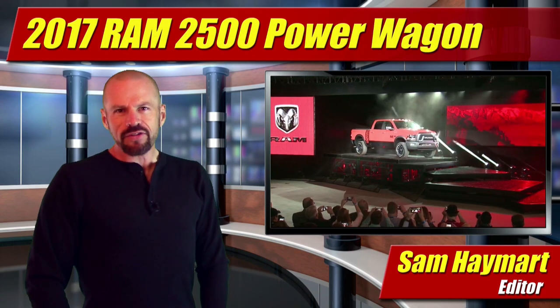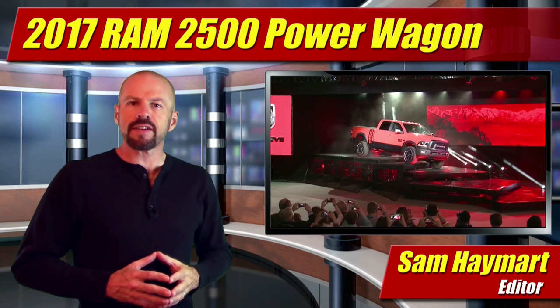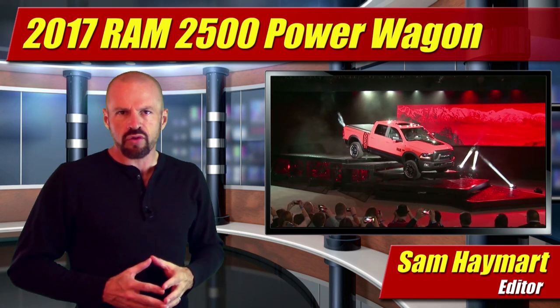Hey friends, Sam Haymart for Test Driven TV. This year, the Chicago Auto Show was all about trucks, and Ram was front and center with their updated 2017 Power Wagon, one of the only true and dedicated off-road models available in any three-quarter ton truck.